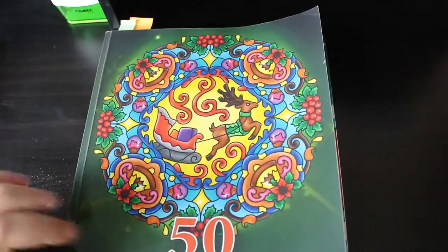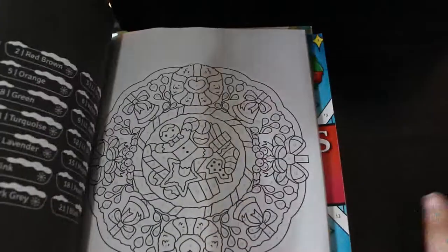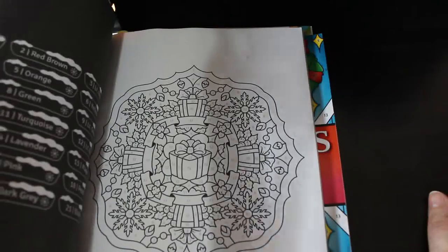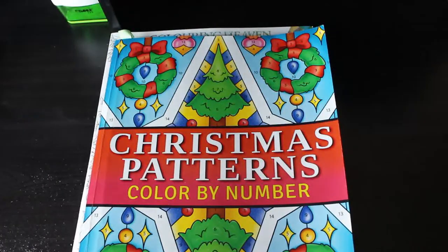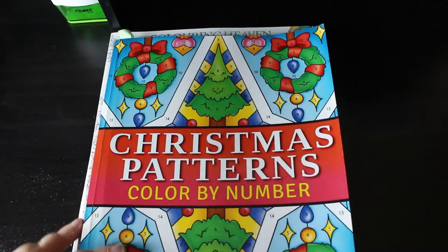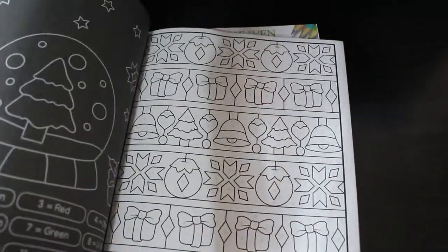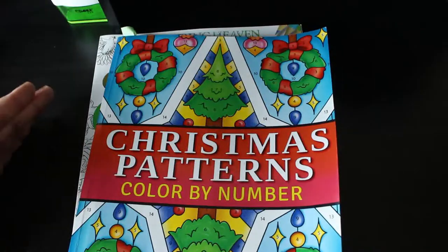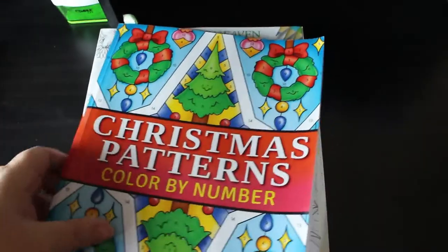I bought 50 Christmas Mandalas Colour by Number by Sachin Sachdeva because I wanted some more Colour by Number Christmas content. I've done a couple in there and you'll see those in the wrap up. And this is Christmas Patterns Colour by Number by Prachi Dewan Sachdeva. I've done one and I've got a WIP which I will be finishing off in January. January is going to be my WIP month to start with — a week or two of WIPs and then I might start some newer ones.